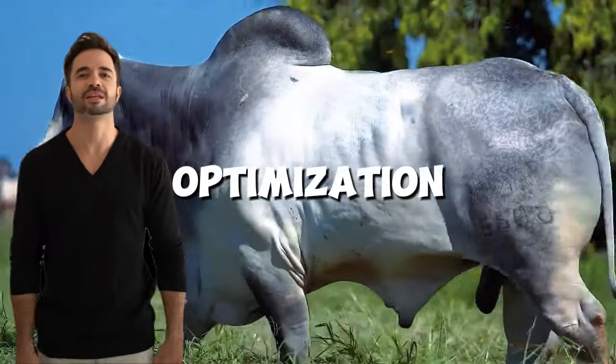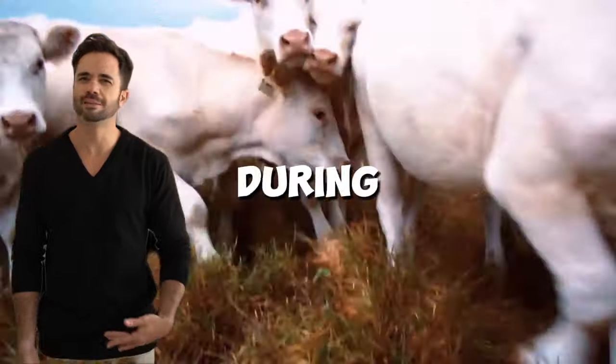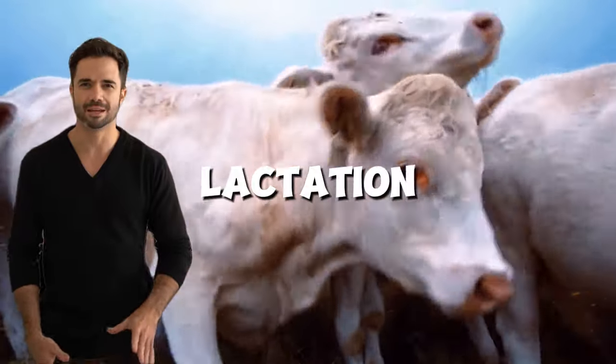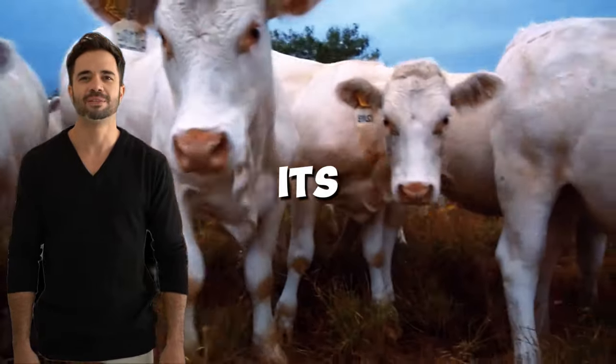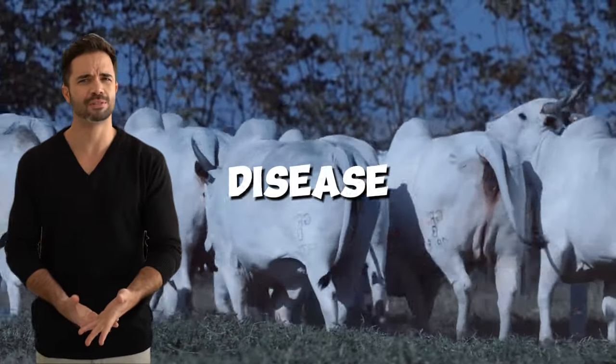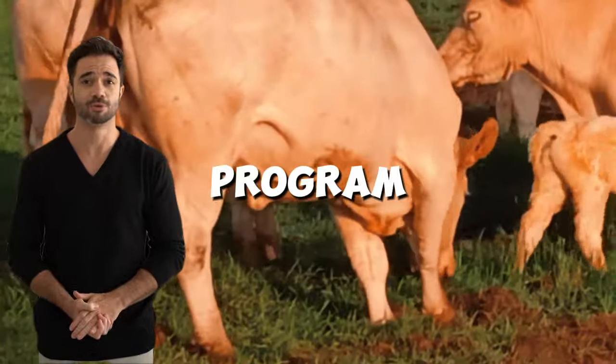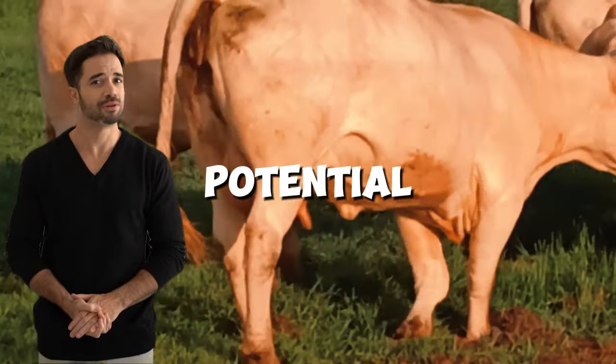Feeding optimization. While the cross is efficient on pasture, a balanced feeding plan during critical stages such as lactation and fattening maximizes its genetic potential. Health monitoring — leveraging natural disease resistance doesn't mean neglecting health. Implementing a regular deworming and vaccination program ensures that animals reach their full potential.